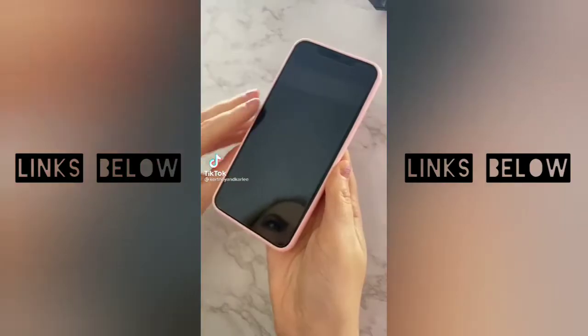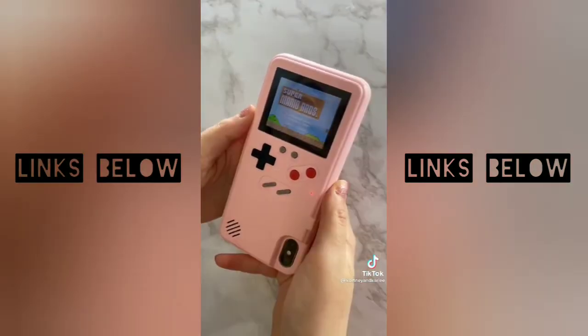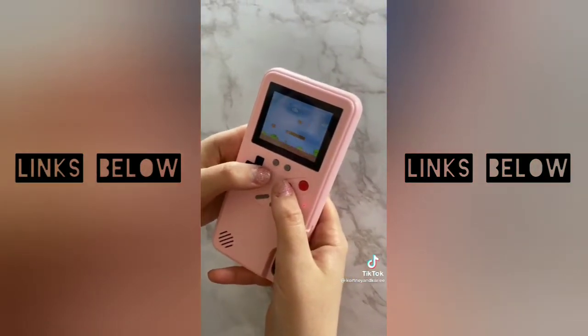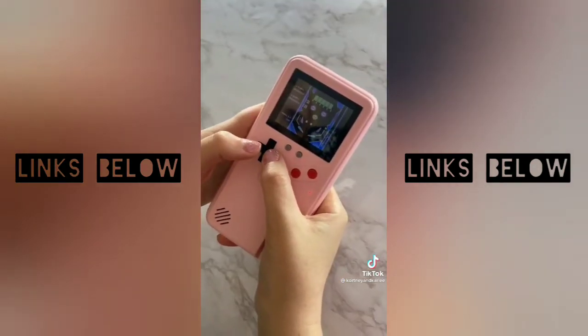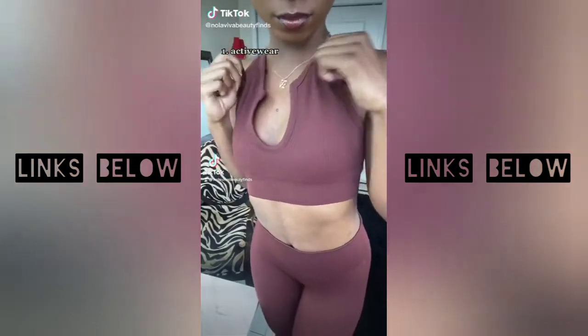TikTok made me buy it — this is the coolest phone case ever. It's a GameBoy case for your iPhone, loaded with 36 different old school games. My favorites are Super Mario Brothers, Tetris, and Pinball. Seriously, this case is so much fun — I got it from Amazon.